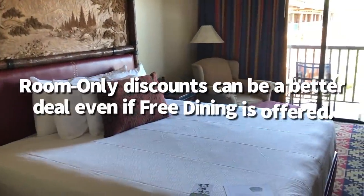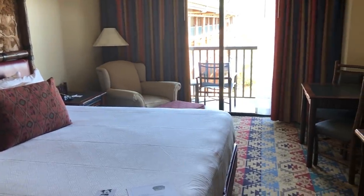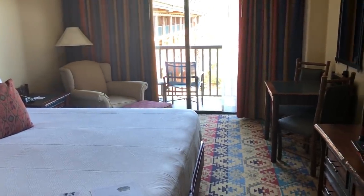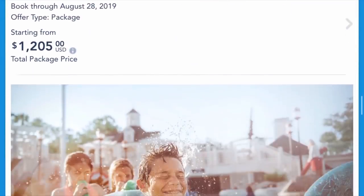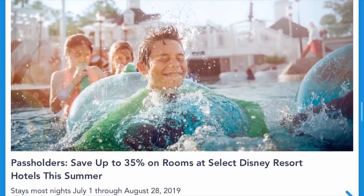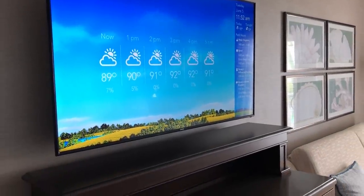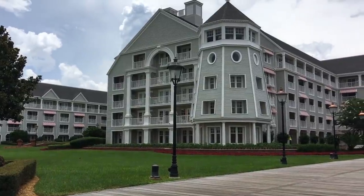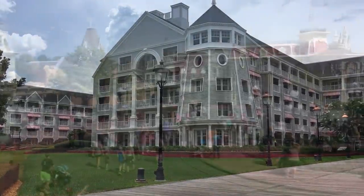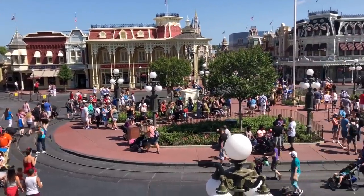Room-only discounts can be a better deal even if free dining is offered. During the slower season — January, February, and also when free dining was offered in 2019 and for UK residents in 2020 — you can score some really great room-only discounts of up to 35% or 40% off at some deluxe resorts. So check those room-only discounts and make sure they're not going to give your family a better deal than free dining, which includes full rack rate room and park hopper tickets for everybody.